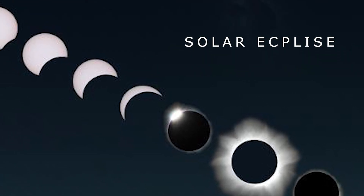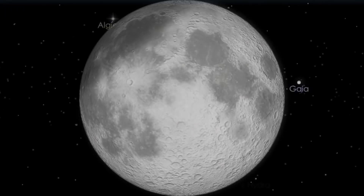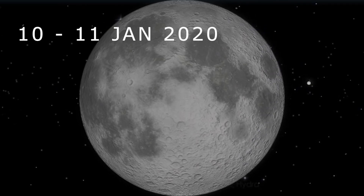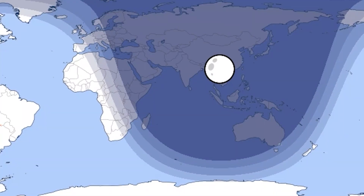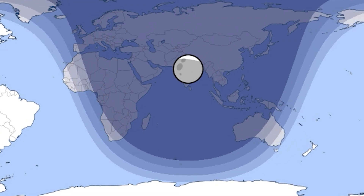Unlike Solar Eclipse, Lunar Eclipse can be seen with the naked eye. The first Lunar Eclipse of this year, 2020, will happen on the night of 10th–11th January. This will be a Penumbral Lunar Eclipse and can be seen from all over Europe, Asia, Australia, Africa, etc.